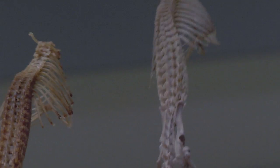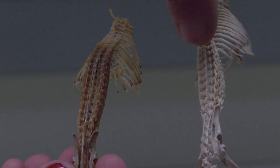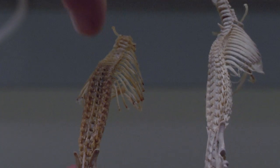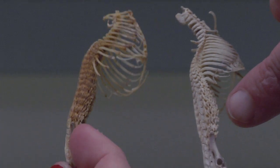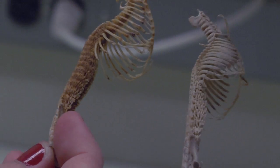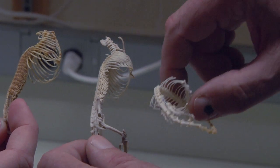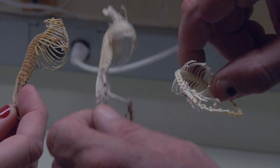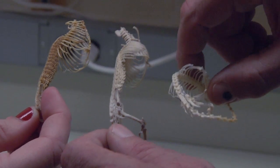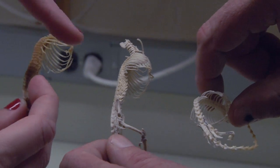Two years ago in the Congo we found another species of hero shrew. You can see that first of all there are fewer lumbar vertebrae - there are eight in this form versus 10 to 11 in the original. The processes on this one are less numerous and bigger. So we have a form that may represent an intermediate form between the two - the missing link.